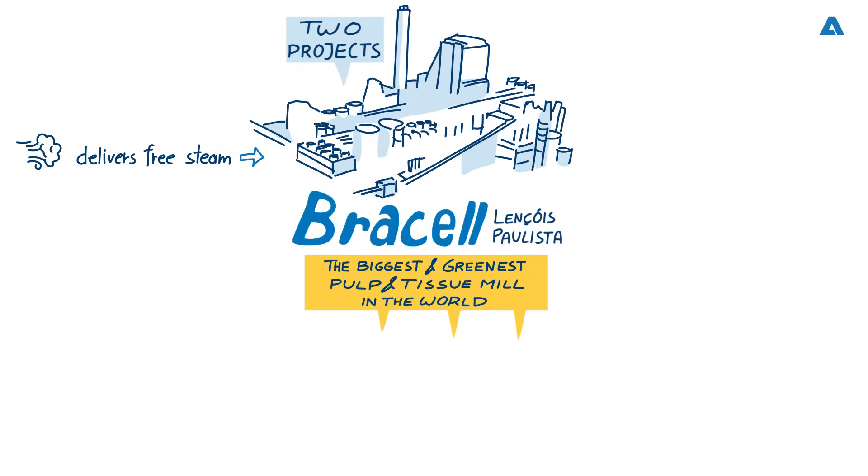For Project Star, Andritz's scope of supply included the complete wood processing plant, the world's largest recovery boiler, two hardwood fibre lines, two pulp drying systems and the world's largest non-condensable gas treatment system. The focus was the use of side streams in the recovery cycle. For Project Tissue, Andritz delivered four Primeline tissue machines.